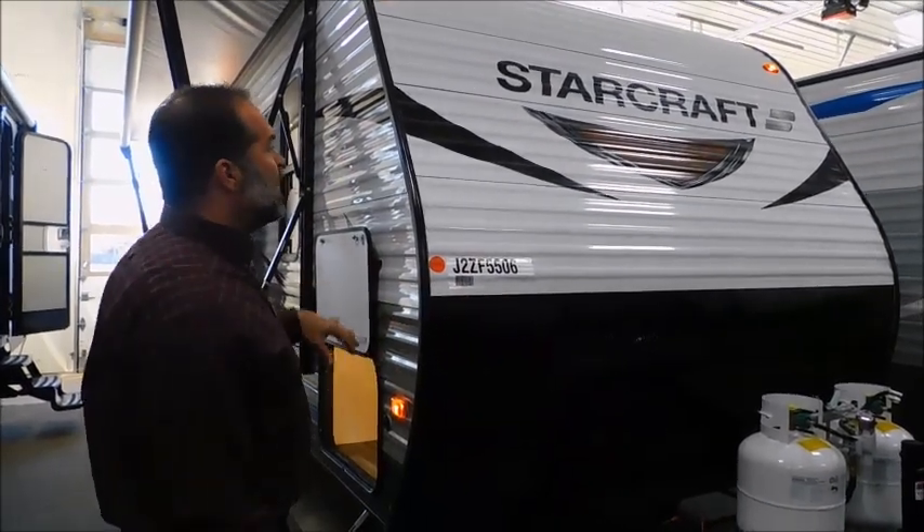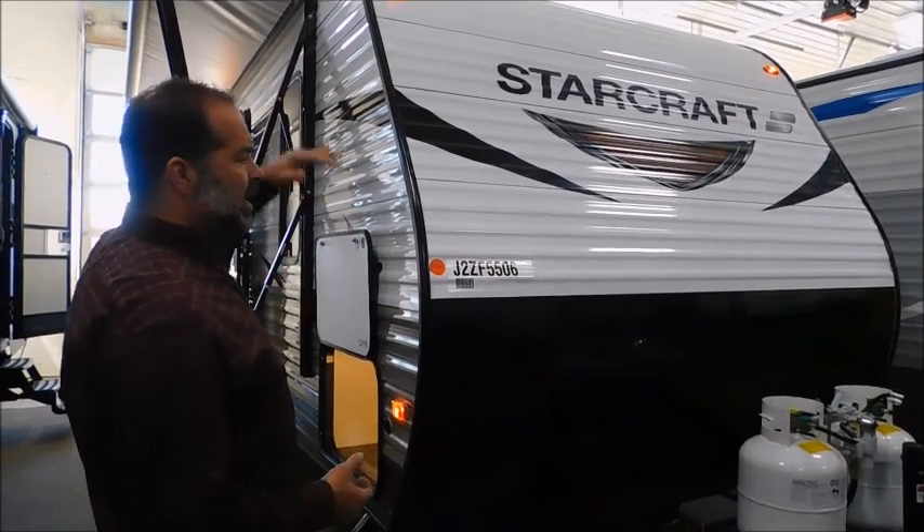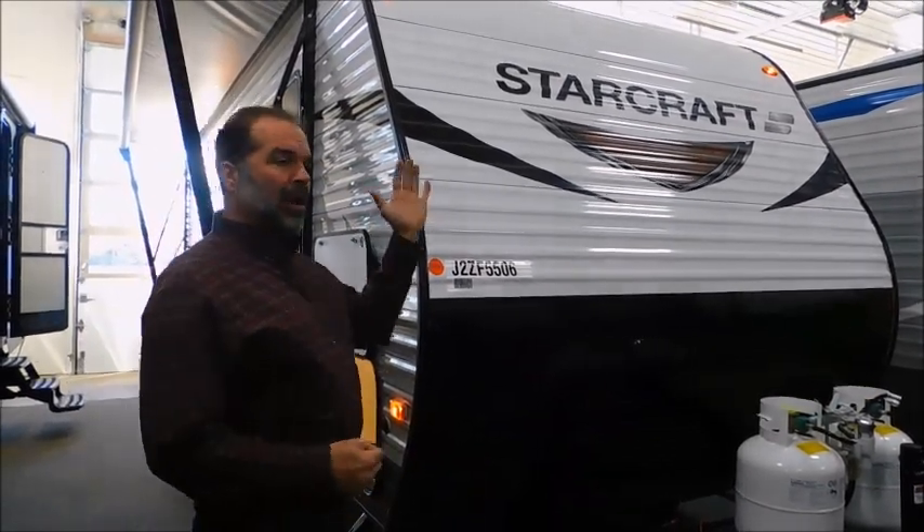They spend a little more money in this front cap. They have a really nice radius front cap here. It's not a straight wall, so you're going to get better towing stability — safety matters — and you're also going to get better fuel economy.